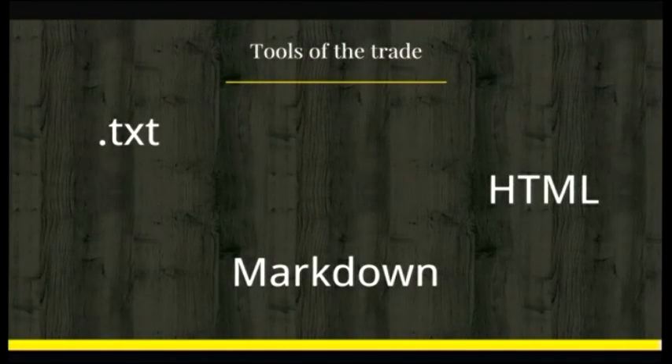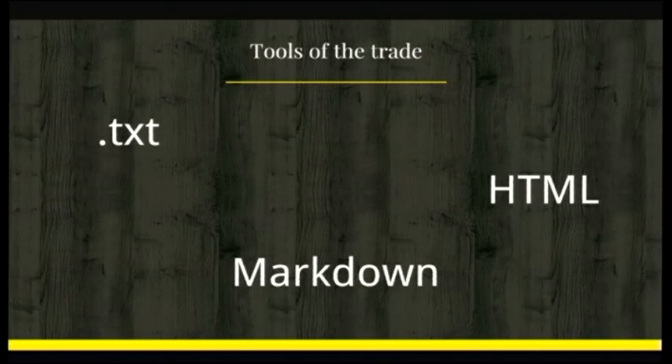On the other hand, we have TXT files, Markdown, HTML. These kinds of documents are very easy to create, very easy to manipulate and play with, but the problem with them — aside from having to learn the language, unless you're using pure text files — is that there is no built-in revision history.